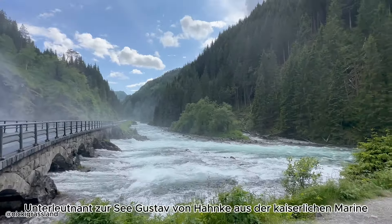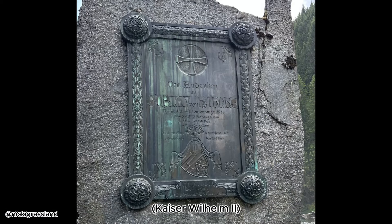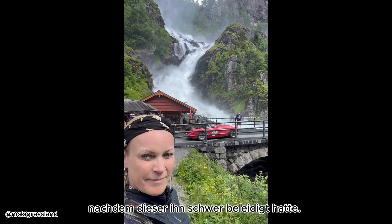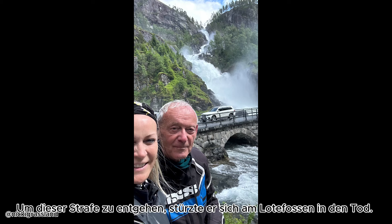Sub-Lieutenant Gustav von Hanke from the Imperial Navy of Kaiser Wilhelm II finds a memorial here. Allegedly, he struck a superior officer in the face after the latter had severely insulted him. As a result, Lieutenant Gustav was sentenced to death. To escape this punishment, he threw himself to his death at Låtefoss.